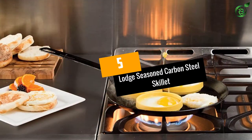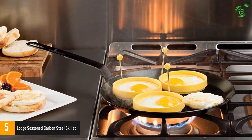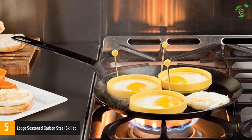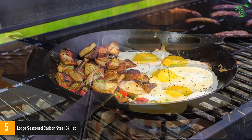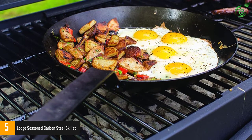At number 5: the Lodge Seasoned Carbon Steel Skillet. When cast iron is simply too heavy for your taste, the Lodge Seasoned Carbon Skillet is a fantastic alternative. Just like the brand's classic cast iron pieces, this pan is made from an alloy of carbon and steel, but in slightly different ratios.